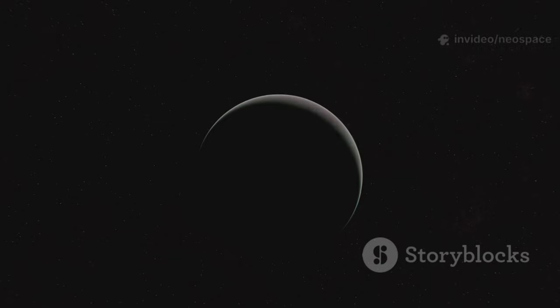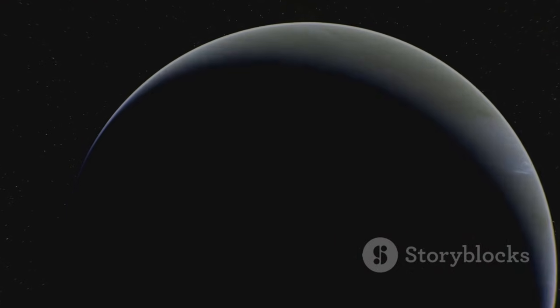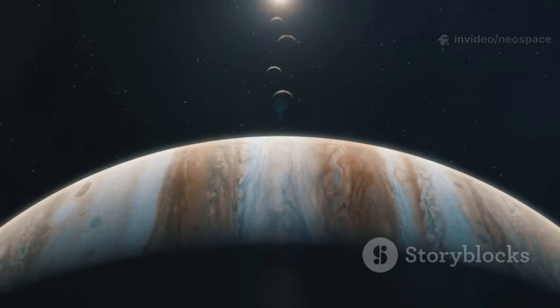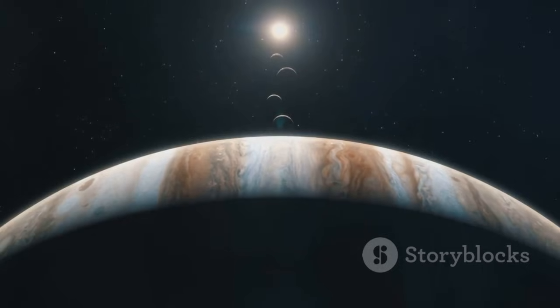Uranus, tipped on its side, revealed new moons, rings, and a bizarre off-center magnetic field. Neptune, cold and distant, surprised scientists with giant storms, the fastest winds in the solar system, and clumpy, incomplete rings. Together, the Voyagers painted a vivid picture of the outer solar system — dynamic, diverse, and stranger than we ever imagined.